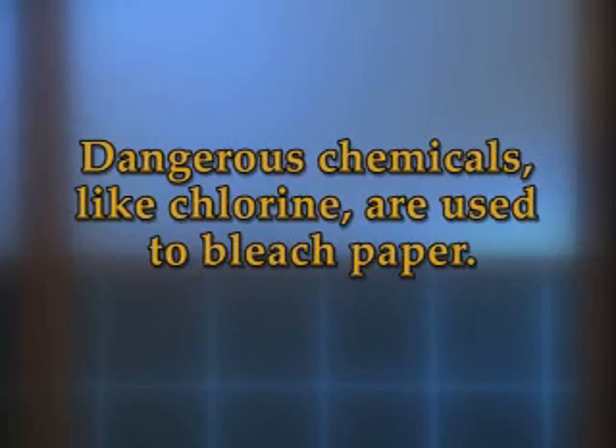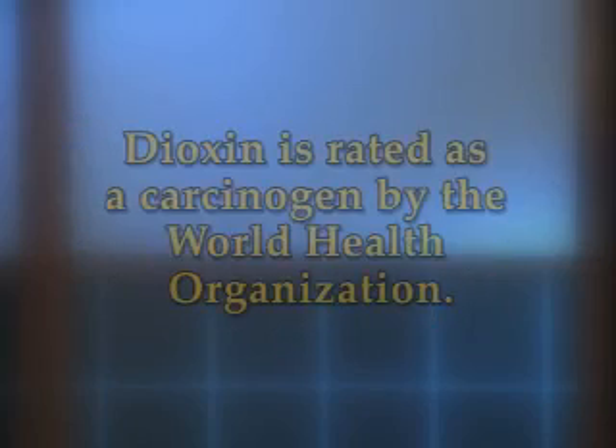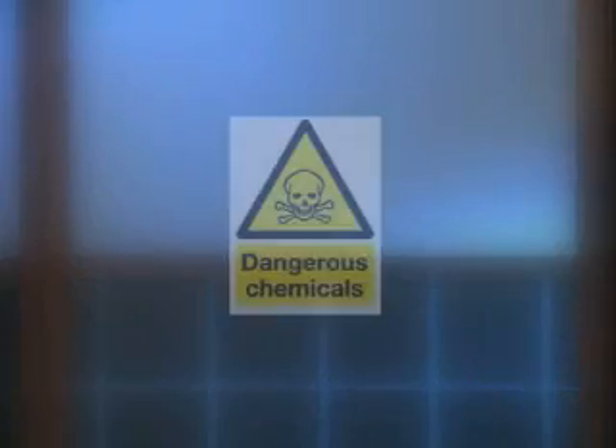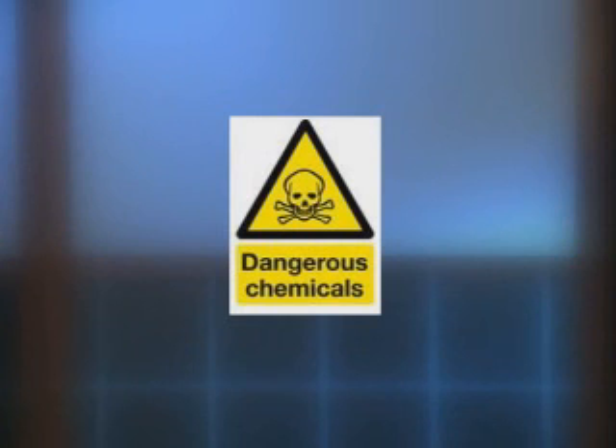Dangerous chemicals like chlorine are used to bleach paper. Dioxin, the most serious chlorine byproduct, is rated as a carcinogen by the World Health Organization. Used paper ends up in landfills where it gives off methane, a greenhouse gas that is many times more powerful than carbon dioxide in contributing to global warming.